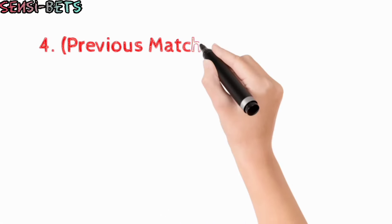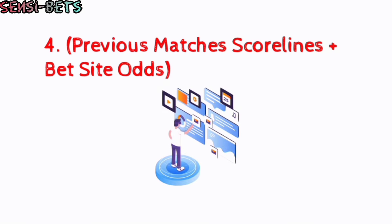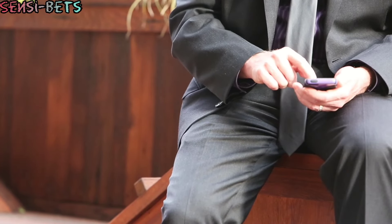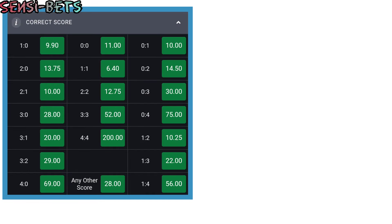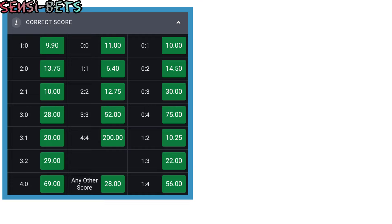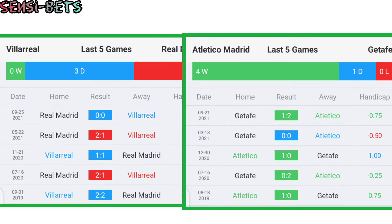The fourth way to increase your opportunity of winning a correct score bet is by combining the previous matches' scoreline of both teams with bet site odds. In order to get close to rightly predicting a correct score, you must check out the different correct score odds on bet sites and compare them to the scorelines of their previous matches. Since bookmakers give their odds based on how likely an event is going to happen in a game, it is sensible to go for the betting options with the lesser odds. Although bookmakers also use odds to confuse bettors, checking out teams' previous matches will certainly raise your opportunity of picking the correct score.